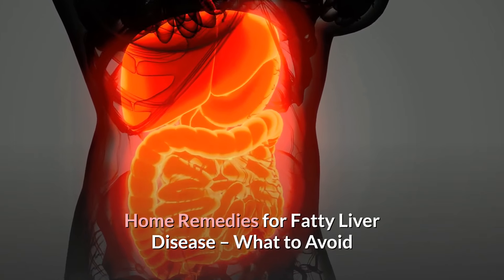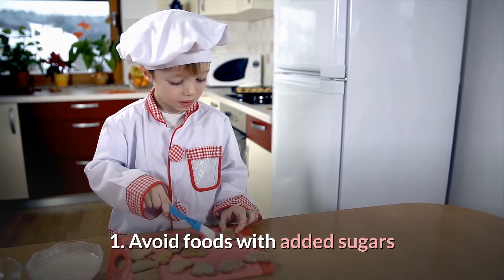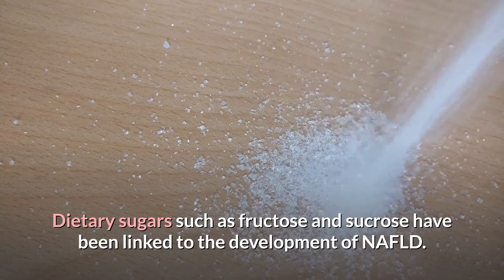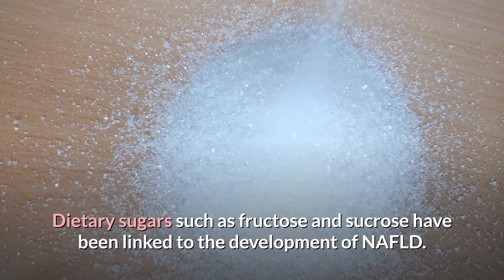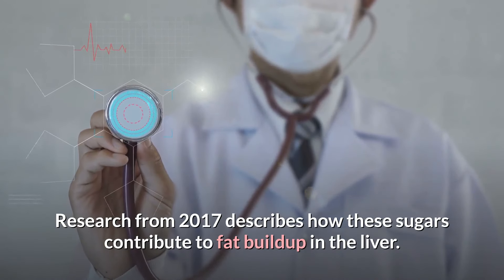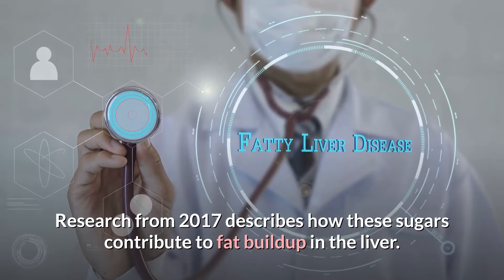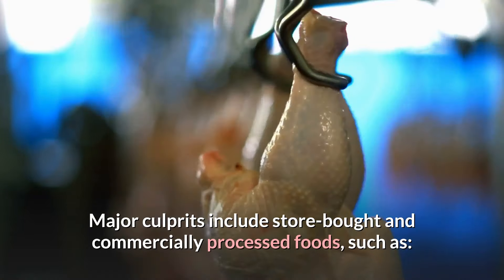Home Remedies for Fatty Liver Disease — What to Avoid. 1. Avoid Foods with Added Sugars. Dietary sugars such as fructose and sucrose have been linked to the development of NAFLD. Research from 2017 describes how these sugars contribute to fat buildup in the liver. Major culprits include store-bought and commercially processed foods.